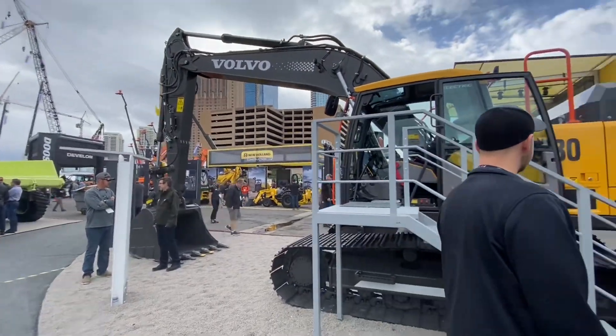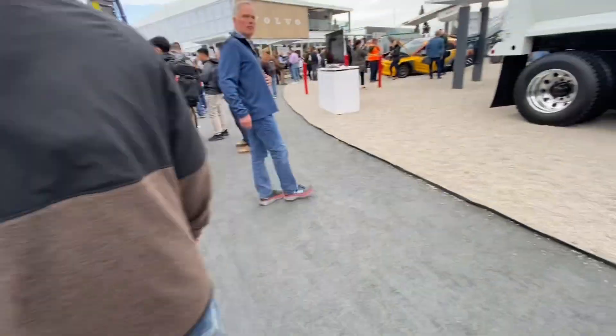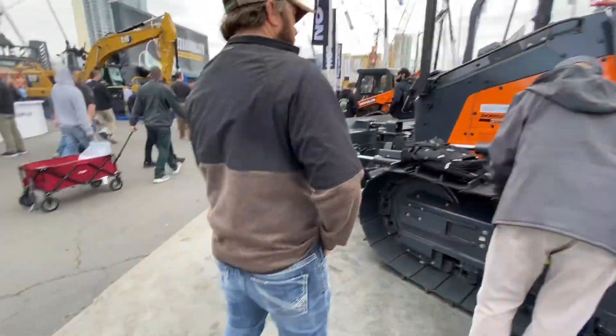Now we're at the Volvo booth. They've got a 230 electric — I'm not sure what size that is. And then they've got an EC500 over there.